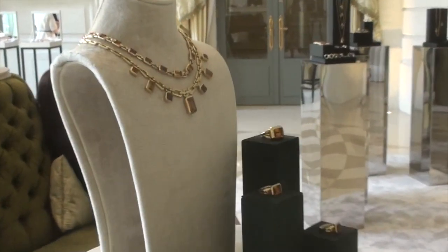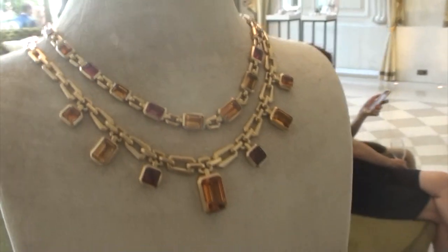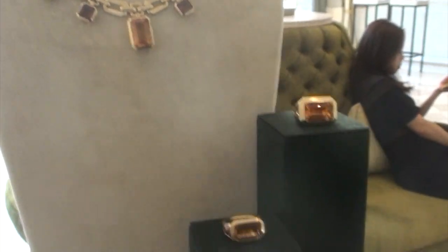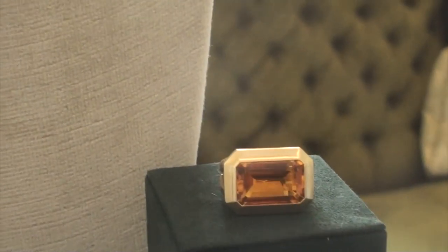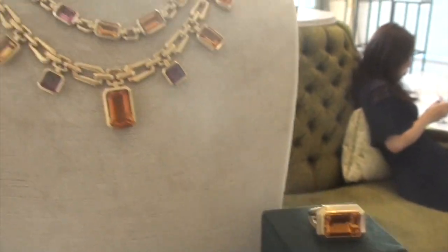We have a collection called Novella — these are new rings that we have. Quite exquisite. These are launching next year, but we're just doing a sneak preview.